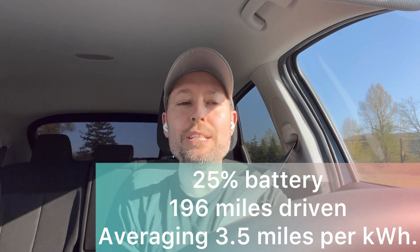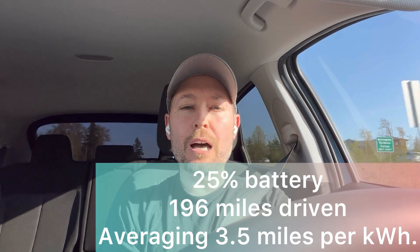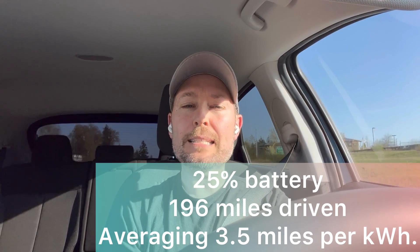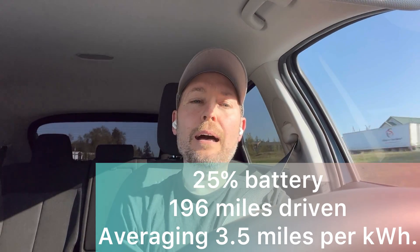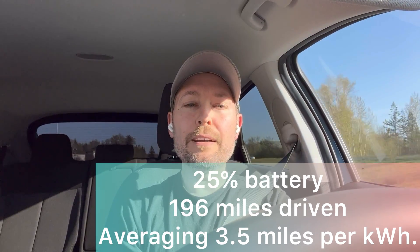We've reached the last check-in of the trip. The battery is at 25% state of charge. I've driven 196 miles, I'm still averaging 3.5 miles per kilowatt hour, and I've traveled for a little over three hours.